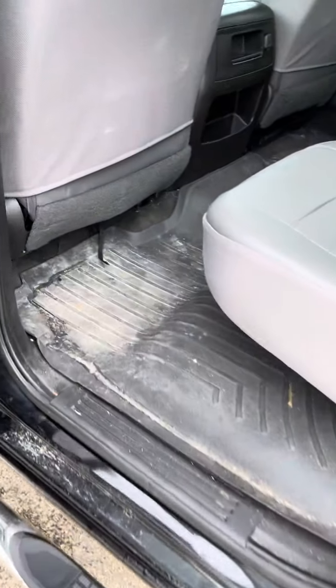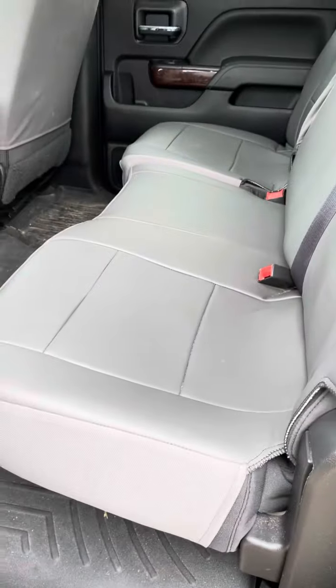The previous owner added steps too, which is a nice little feature. It has WeatherTech mats — so that's all good, you don't have to worry about that. The backseat looks immaculate.